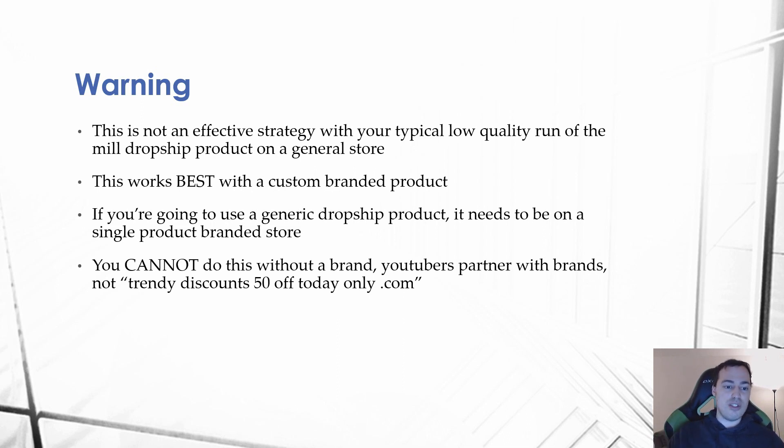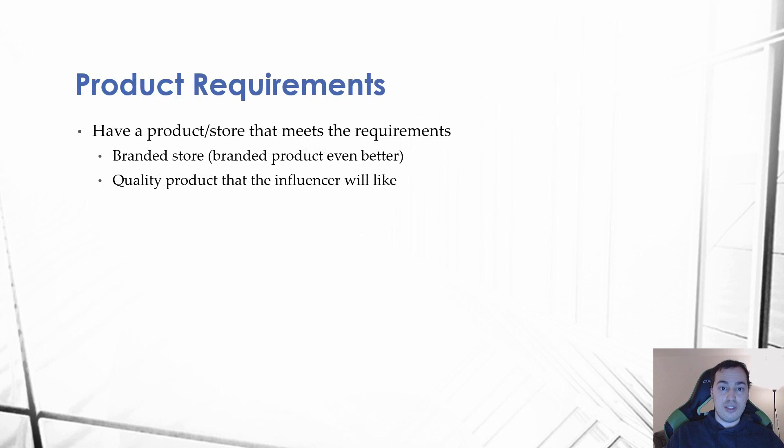The single product branded store is really the only way to dropship nowadays, at least in my opinion. If you're going to dropship from AliExpress you need to make a single product store because it works so much better than the general store strategy, which is becoming over saturated. This works best if you have a custom branded product, but at the very least you absolutely have to have a custom branded store — your store needs to be a brand.